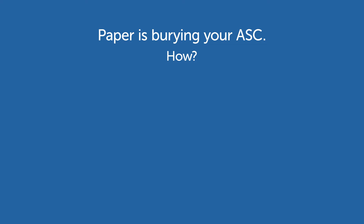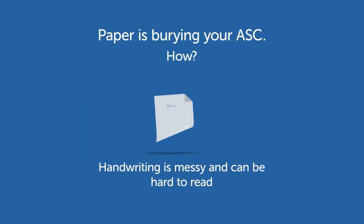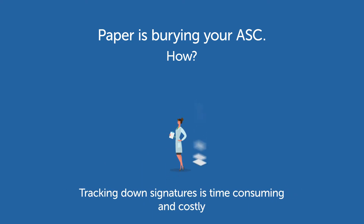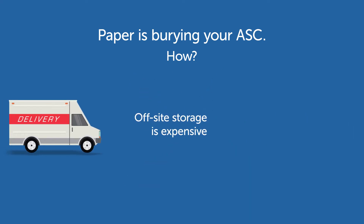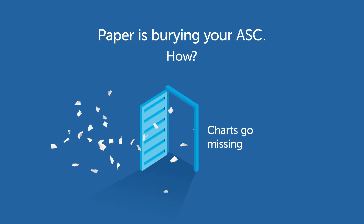How? Paper charts take time to prep. Handwriting is messy and can be hard to read. Tracking down signatures is time consuming and costly. Off-site storage is expensive and charts can go missing.